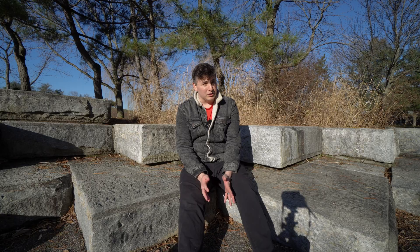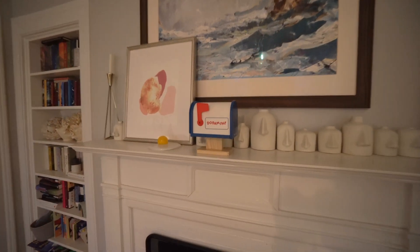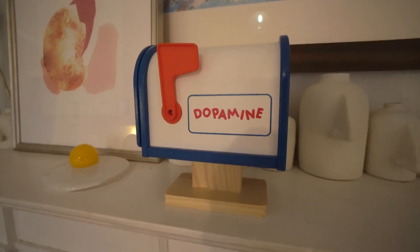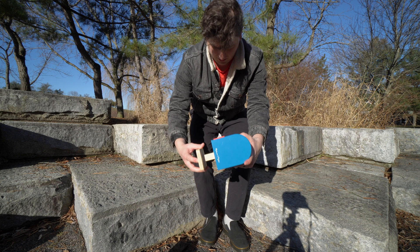What if instead of push notifications — hear me out — pull notifications? What if there was a physical place in the real world that I had to get off my ass and go to in order to collect my notifications, like the analog mailboxes of yore? So that is exactly what I made.